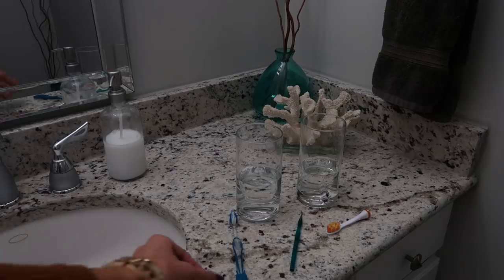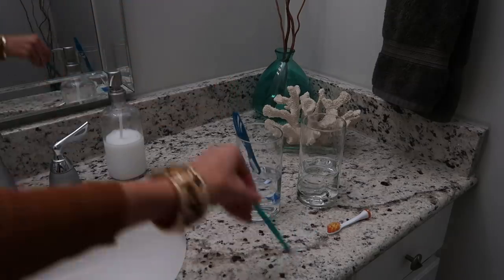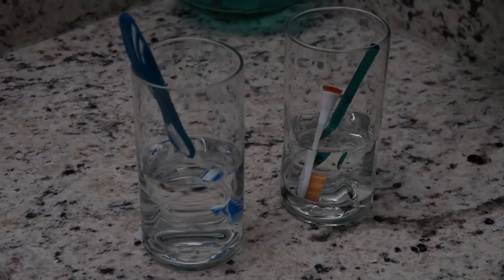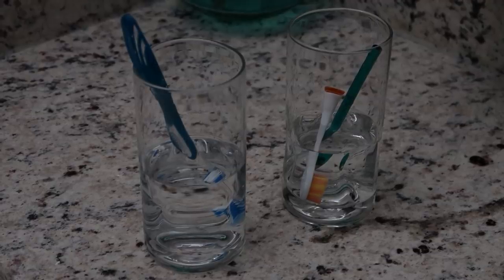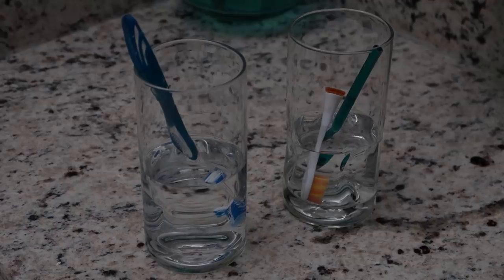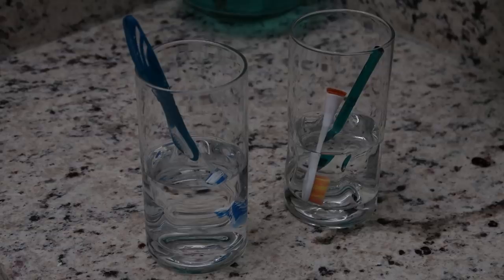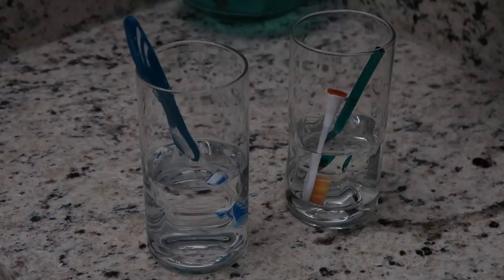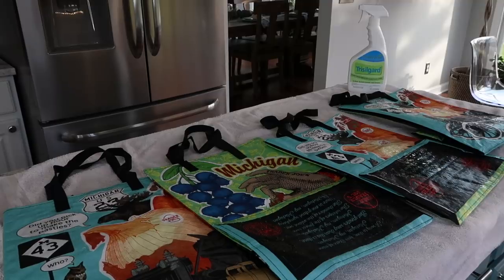These are in no particular order, but we're going to start with our toothbrushes. These definitely need to be cleaned regularly because we are putting them in our mouths with lots of germs. You can use distilled white vinegar or peroxide — just fill a glass so the entire brush is immersed, soak it for at least 15 minutes, then rinse. They are sanitized.